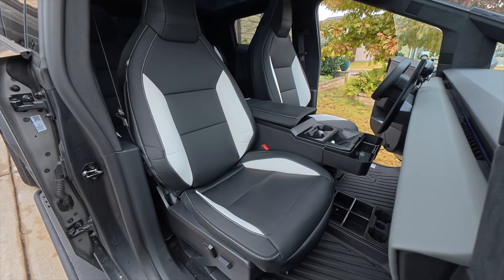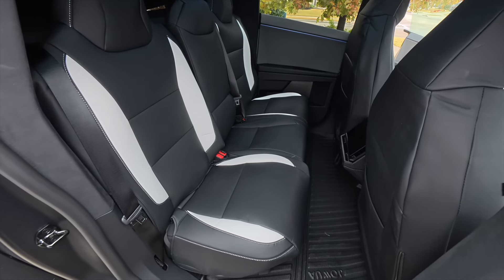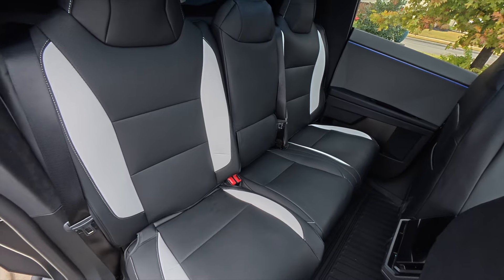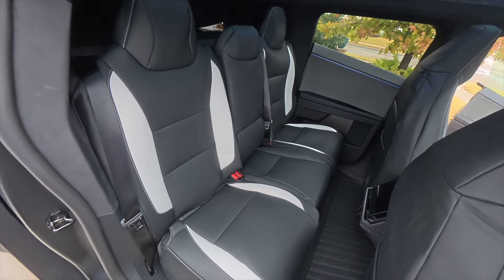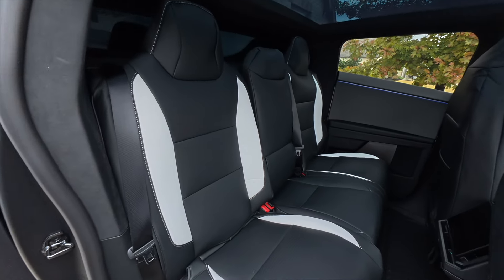I will note that I am taking my truck at the end of the week to service, because whenever you get a brand new Tesla, you get about seven days to put in a ticket for the little stuff. So they will be fixing a couple things with the truck. I put these on, but I will be taking them off and putting them back on when I get the truck back.